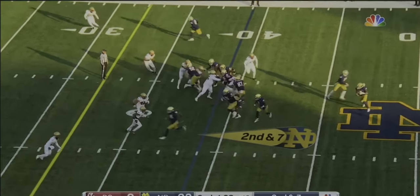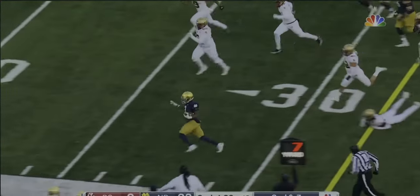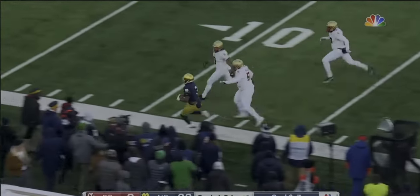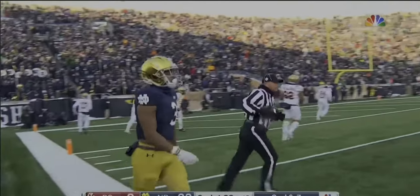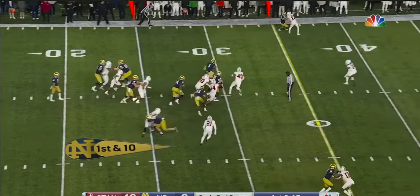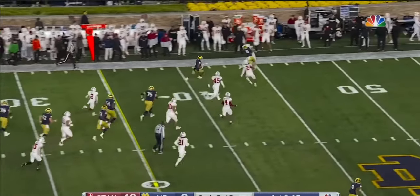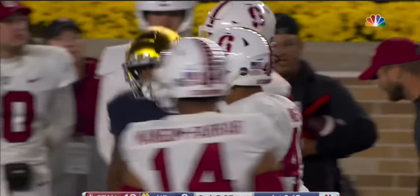Multiple running backs in the backfield — flip it to Logan Diggs. Got Estame as the lead blocker, and here goes Diggs working his way down the sideline inside the 15-yard line. Pine — it's Logan Diggs who has a big hole, and Diggs is going to lower his shoulder and get it out near midfield.